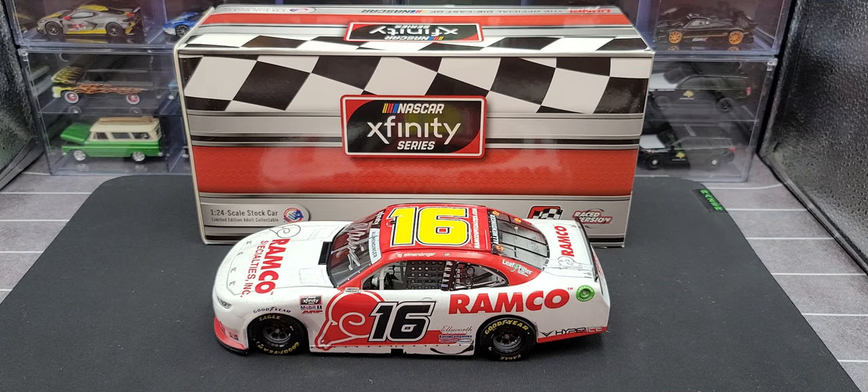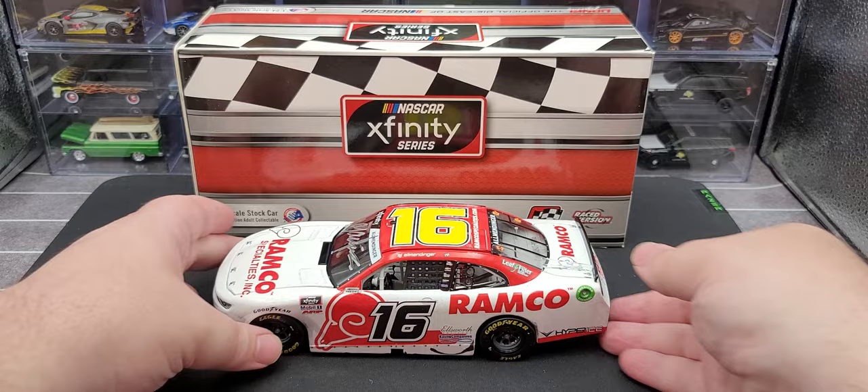Hey everyone, Jason back once again with another NASCAR diecast review. Today we'll take a look at the AJ Allmendinger 2021 Ramp Go Mid Ohio Xfinity race win in 1:24 scale, produced by Lionel Racing. This is the autograph version that I picked up from Kaulig Racing's official online store. If it is still available at the time of recording, I'll link it in the video description below.